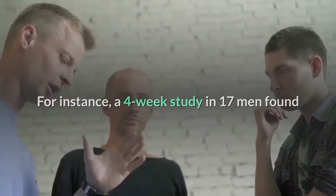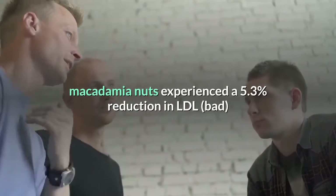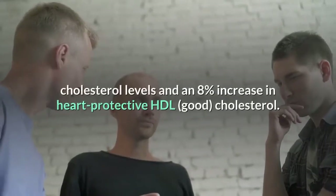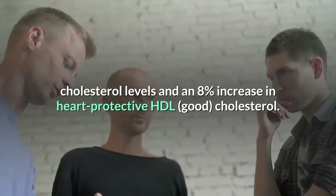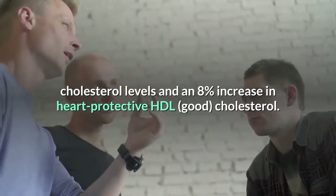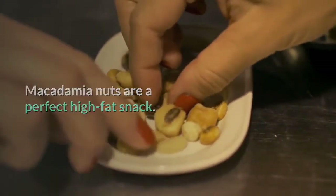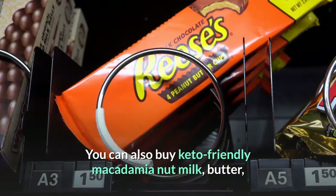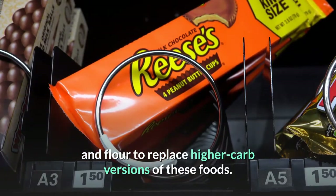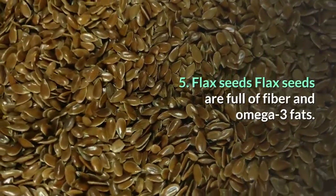For instance, a four-week study in 17 men found that those who consumed 15% of their calorie intake from macadamia nuts experienced a 5.3% reduction in LDL (bad) cholesterol levels and an 8% increase in heart-protective HDL (good) cholesterol. Macadamia nuts are a perfect high fat snack. You can also buy keto-friendly macadamia nut milk, butter, and flour to replace higher carb versions of these foods.